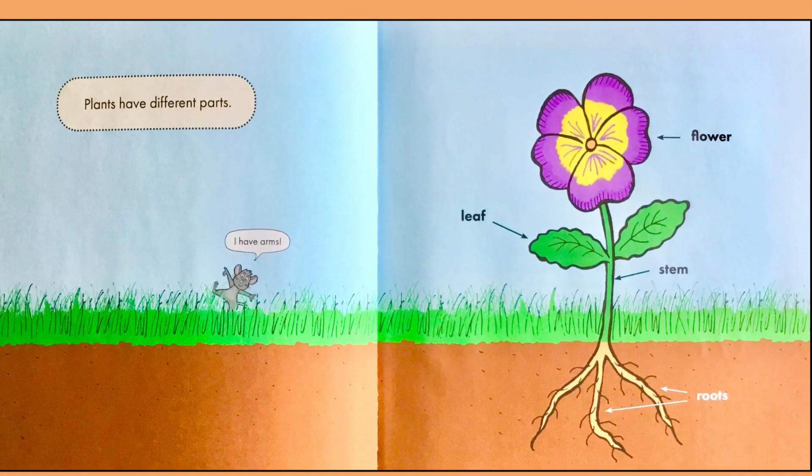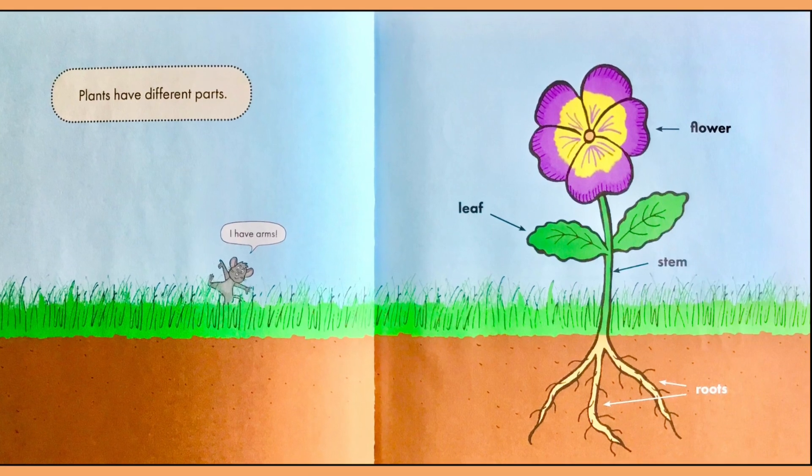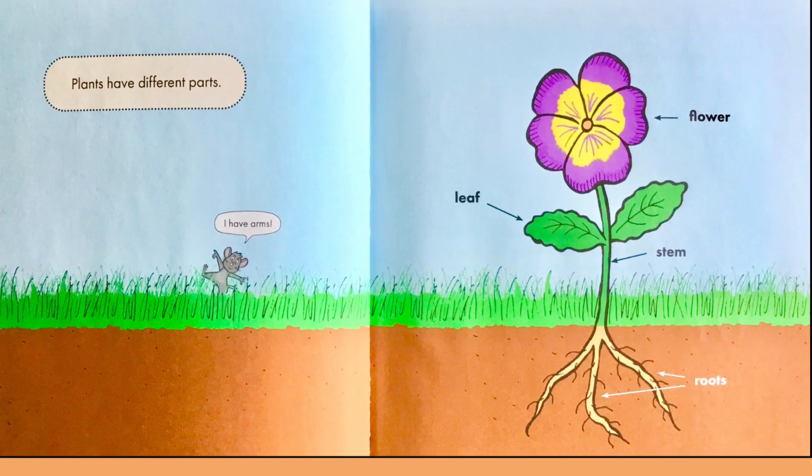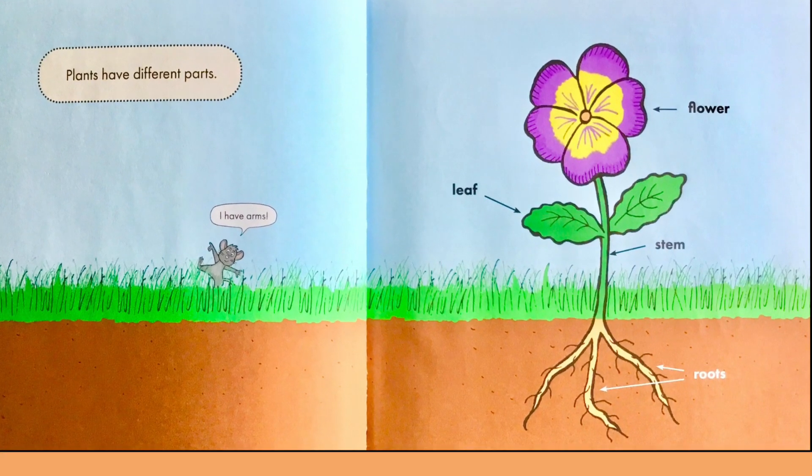Plants have different parts. On the plant you see the flower, the leaf, the stem, and the roots underground.